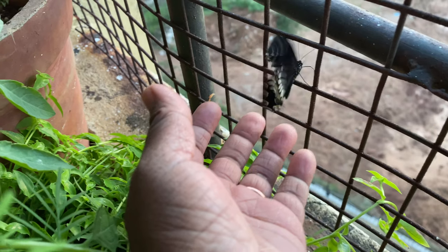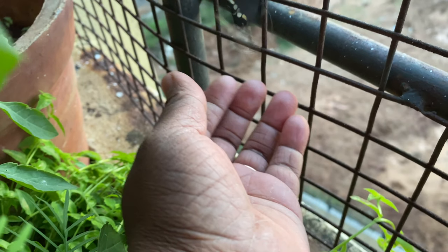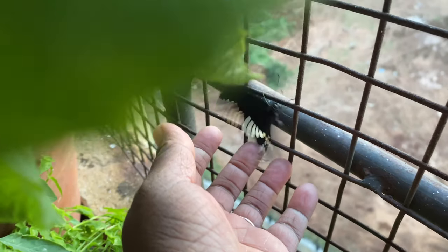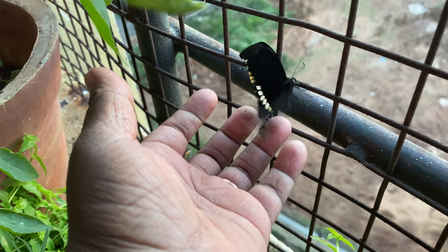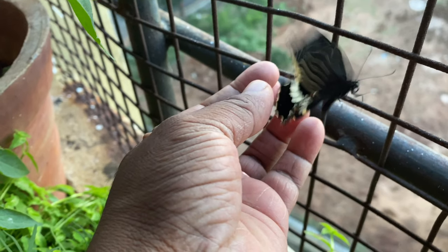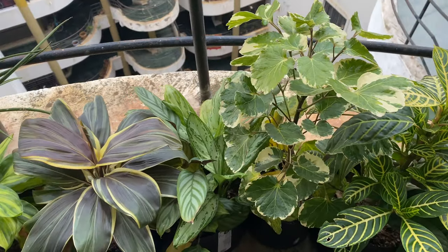Today's video is very different than my usual videos. I have just tried to capture the beautiful movement of a caterpillar changing to a beautiful butterfly. It was really exciting and a wonderful moment to see the stage by stage process of caterpillar changing to a butterfly.